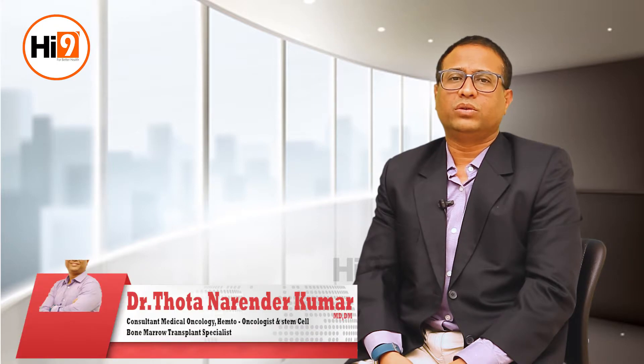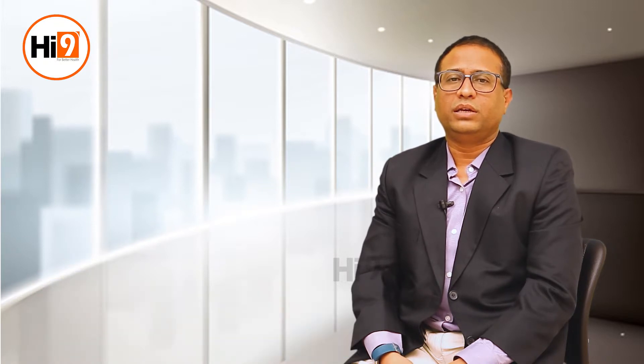Hi, I'm Dr. Narendra Kumar Thotha. I'm a medical oncologist, hemato-oncologist and bone marrow transplant specialist. Now I'm going to discuss regarding the treatments and cure rates of acute leukemias.